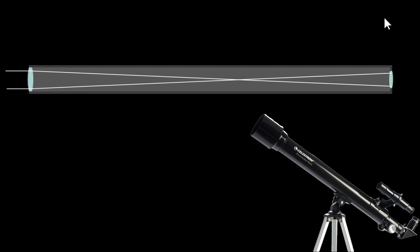Refracting telescopes work by having two lenses — one in the front of the telescope and one in the back. Light comes into the objective lens at the front, which is the aperture for a refracting telescope. The objective lens bends that light down the telescope to make it focus at a point, then that light continues through the telescope to the eyepiece and into your eye.